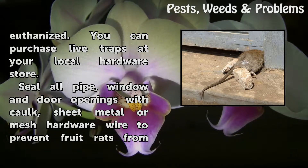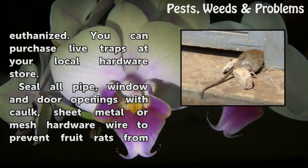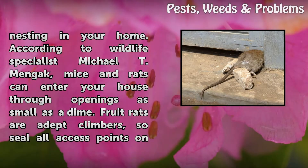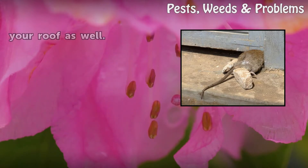Seal all pipe, window, and door openings with caulk, sheet metal, or mesh hardware wire to prevent fruit rats from nesting in your home. According to wildlife specialist Michael T. Mankock, mice and rats can enter your house through openings as small as a dime. Fruit rats are adept climbers, so seal all access points on your roof as well.